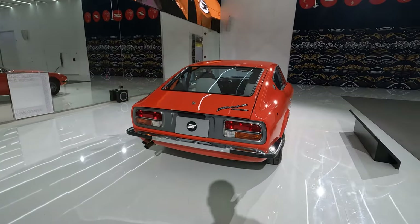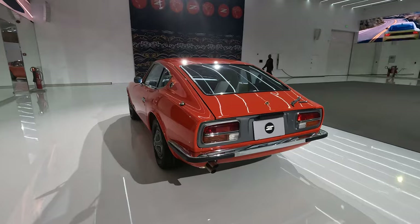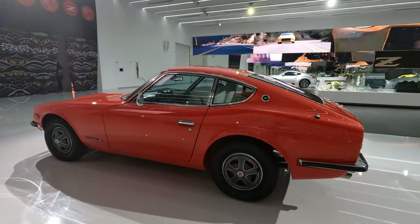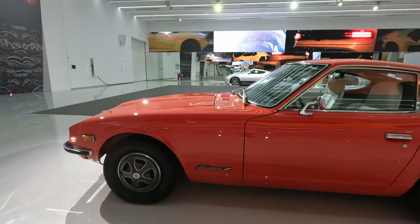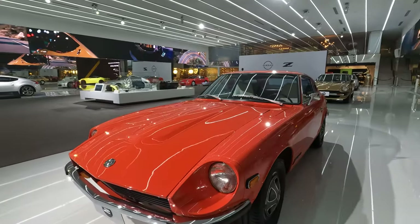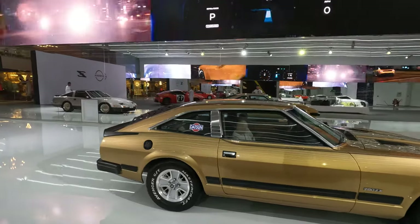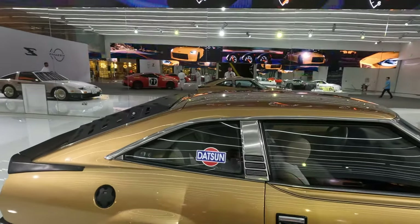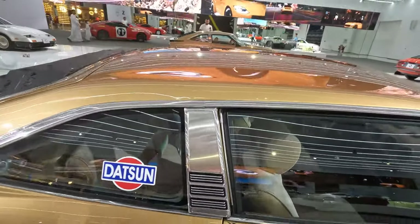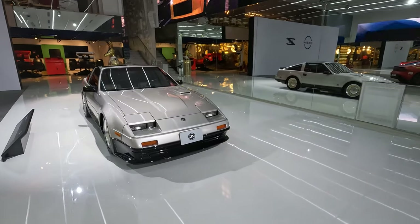Fairlady Z from 1969. Nissan makes names from the engines — I mean the size of the engines. This Fairlady 240Z has a 2.4 straight-6 engine, but it was also possible to order the 260Z and 280Z. From 240 we jump to 280, and 280Z was manufactured only in three years: 1978 and 1979. The 280Z was also available with two extra seats — the 2+2.